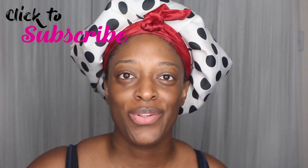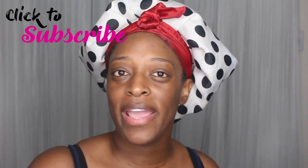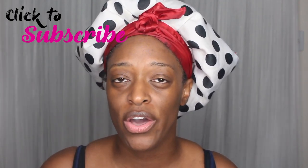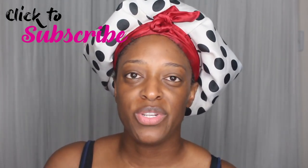Today I am back with another video. If you are new to my channel, welcome and thank you for stopping by. If you are a subscriber, welcome back. If you aren't subscribed, definitely hit that subscribe button and turn your notifications on. If you are interested in beauty, natural hair, and all things beauty related, this is the channel for you.